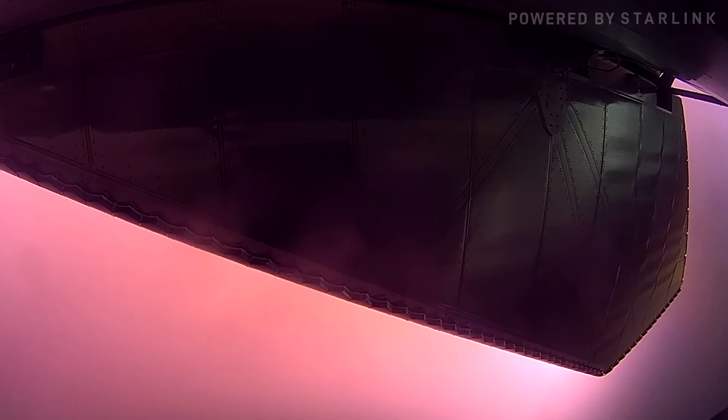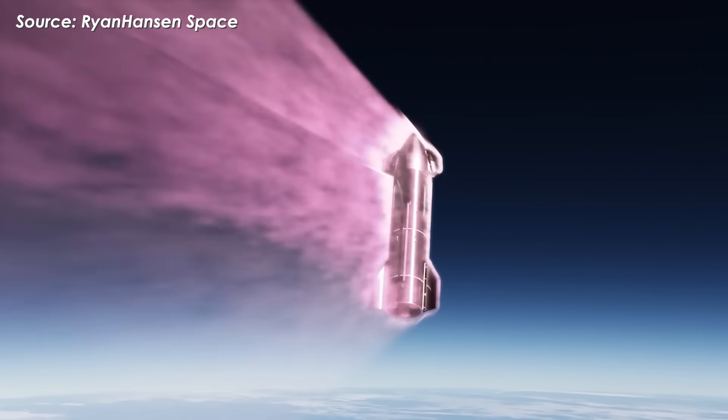You could see the plasma around Ship 37 turning pink at about 94 kilometers altitude, and it kept intensifying, making the vehicle glow with ionized gas. That extreme heat alone would erode the metal surface, releasing tiny iron particles.